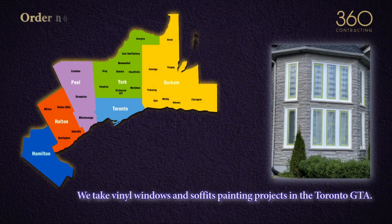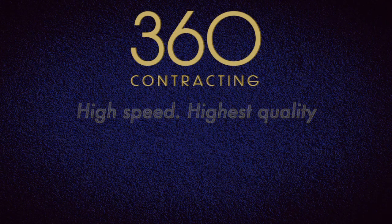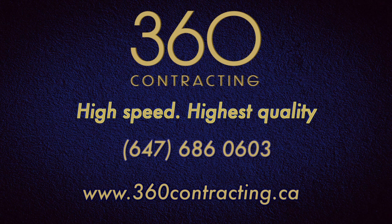We take vinyl window painting projects in the Toronto GTA. 360 Contracting Inc — high speed, highest quality.